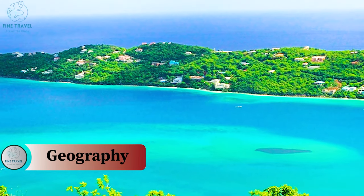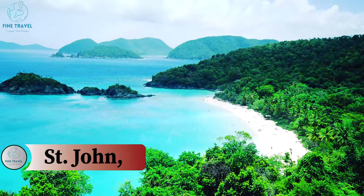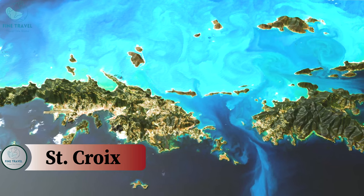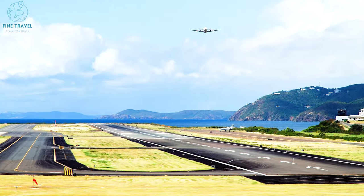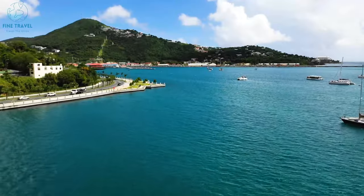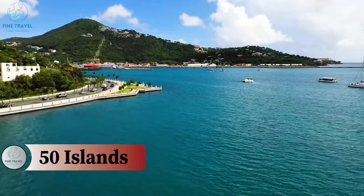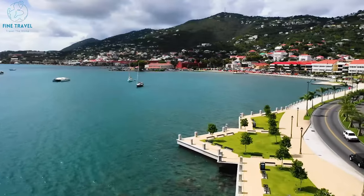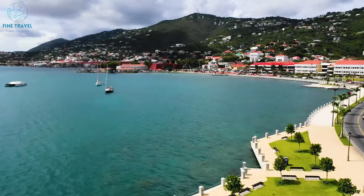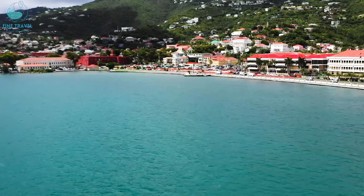Geography. The first point to discuss is the geography of the three main islands in the United States: St. Thomas, St. John, and St. Croix. St. John and St. Thomas are fairly close together. In fact, the main airport will be on St. Thomas when you arrive. The capital is Charlotte Amalie, and there are around 50 islands in total around the U.S. Virgin Islands. If you look offshore right now, you can see smaller islands just off the coast that are uninhabited — literal virgin islands.